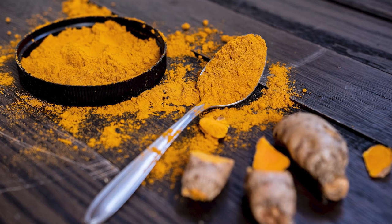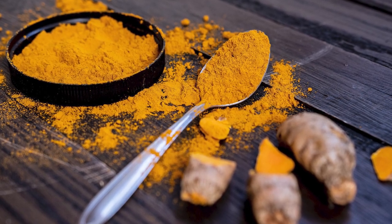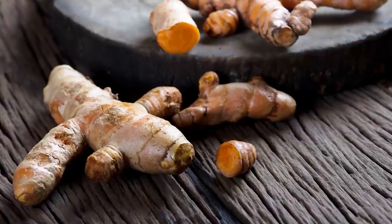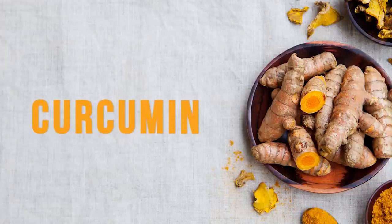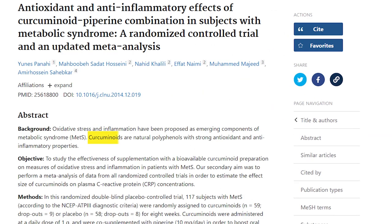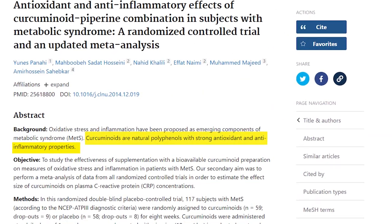Number six is turmeric, a spice that has a lot of anti-inflammatory properties. I have a whole video on turmeric and its benefits that I can link to for you. Research shows that curcumin supplements are more effective than just adding it to your food as a spice, but it's still a very potent anti-inflammatory food.